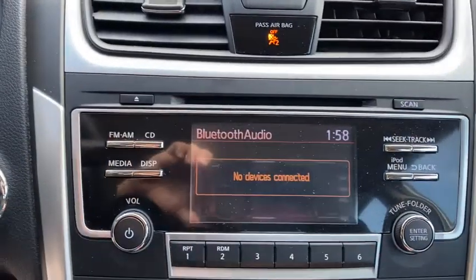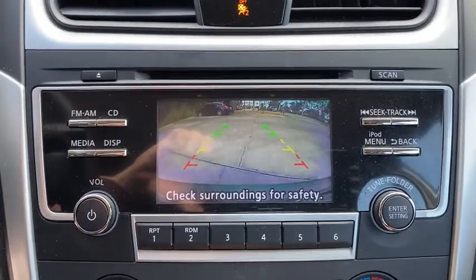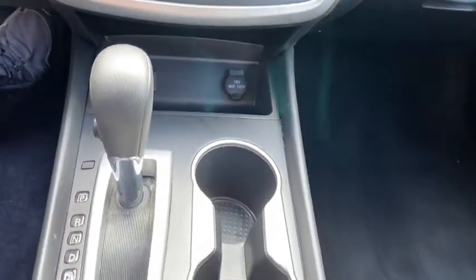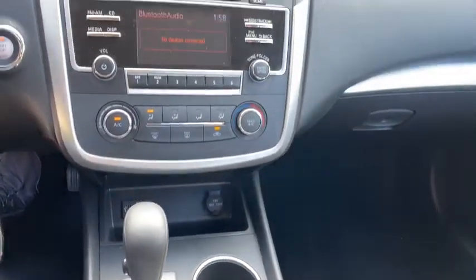Bluetooth, Power Steering, Adjustable Steering Wheel, Keyless Start, Cruise Control, 4-Wheel Disc Brakes, AM-FM Stereo Radio, Front Wheel Drive, Rear Defrost.